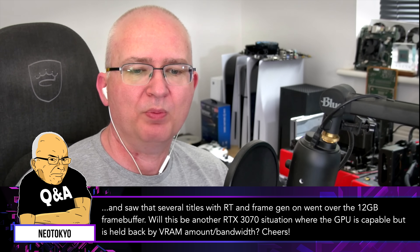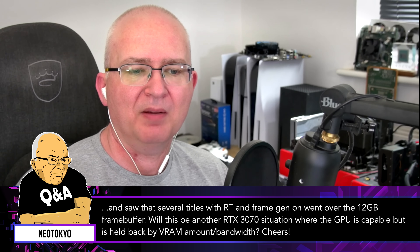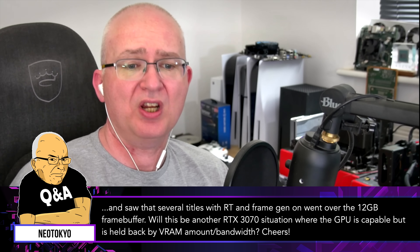Hey DF crew, I've been concerned about my RTX 4070 Ti's obsolescence in the next few years. I recently watched a YouTuber called Daniel Owen's video on 12GB GPU VRAM usage and saw that several titles with ray tracing and frame gen on went above the 12GB frame buffer. Will this be another RTX 3070 situation where the GPU is capable but held back by VRAM amount and bandwidth? Cheers.